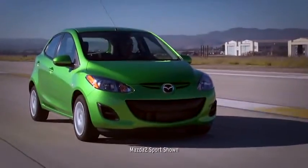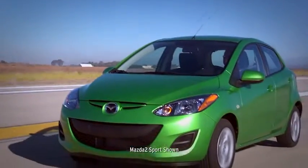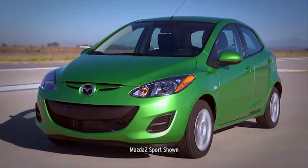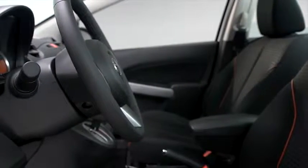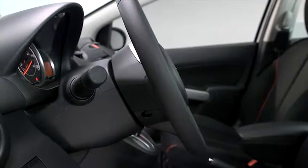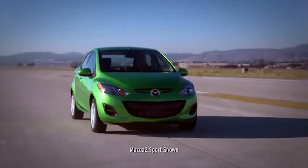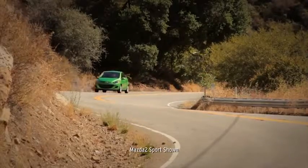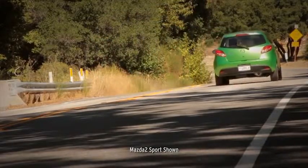The Mazda 2 is as serious about safety as it is about fun. Built with Triple H body construction and high tensile steel, it manages to be both lightweight and strong. Reinforced driver and passenger compartments provide protection on all sides, and six standard airbags are strategically located in the front and on the sides. Every Mazda 2 features a collapsible steering column built to absorb crash energy from a frontal impact, and a fold-away brake assembly for reducing the risk of serious injuries to the ankle and leg. Spot welds and specialized adhesives between panels help improve body strength and impact absorption. The bottom line: the Mazda 2 proves that a light ride can also be a safe one.